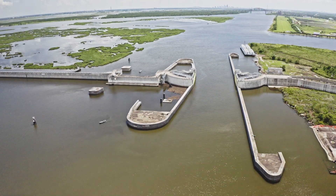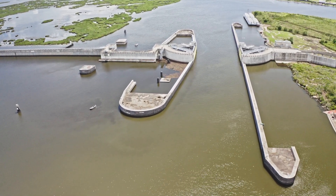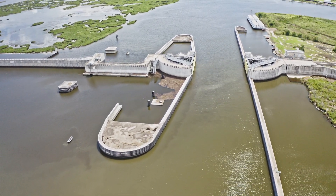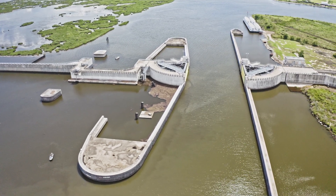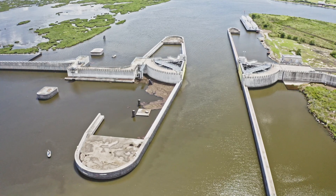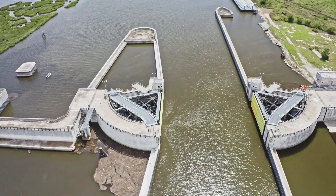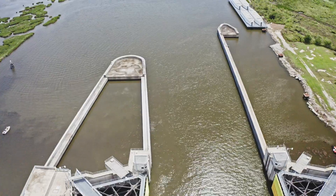The Inner Harbor Navigational Canal Surge Barrier was authorized by Congress in 2006. The barrier is designed to reduce the risk of storm damage to some of the region's most vulnerable areas: New Orleans East, Metro New Orleans, the Ninth Ward, and St. Bernard Parish. The project was funded by the American Recovery and Reinvestment Act of 2009.